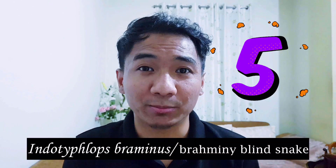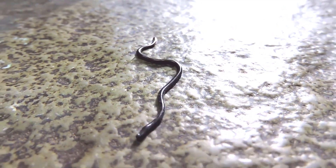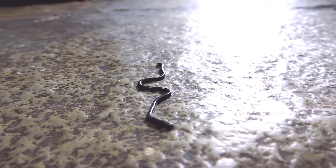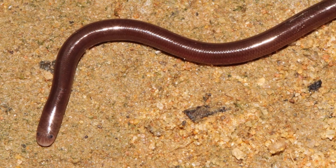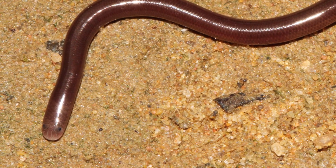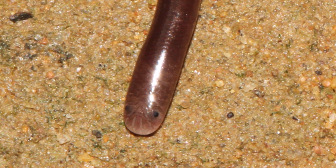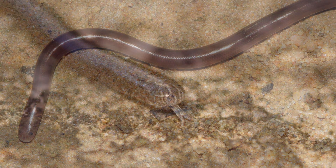At number five we have Indotyphlops brahminus, also known as the Brahmini blind snake, which is the smallest snake in India. Its average length is between 4 to 6 inches. It is a small, thin and shiny snake. Its color is silver gray, charcoal gray, or purple to blackish. It has a blunt head and tail which can sometimes be confusing and hard to distinguish between the two. It has very tiny dots as eyes that are covered with translucent scales, and it is very hard for it to form images.